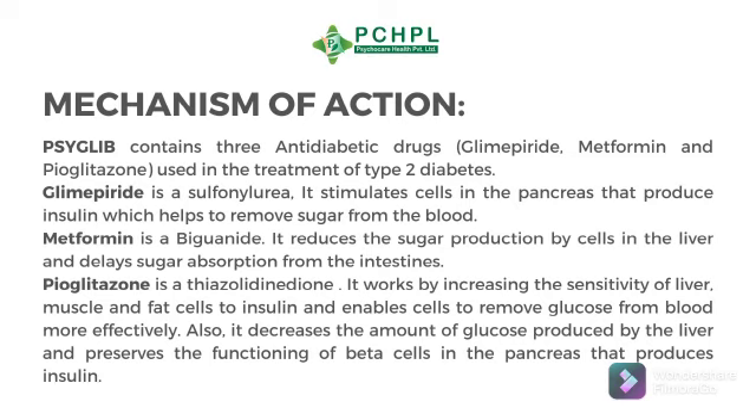Metformin is a biguanide. It reduces sugar production by cells in the liver and delays sugar absorption from the intestines.